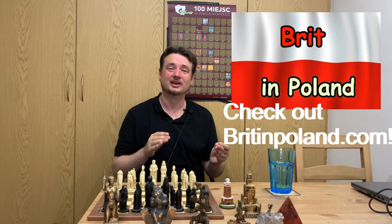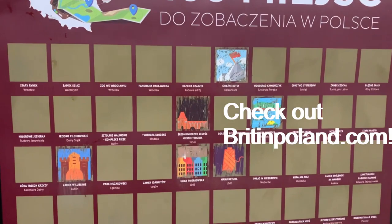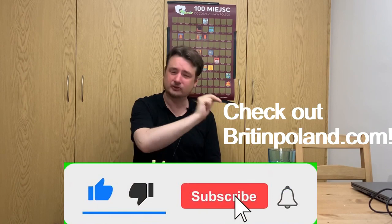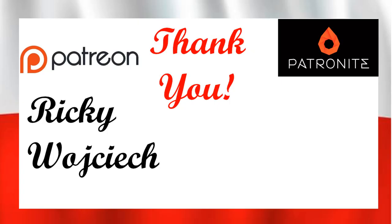This channel has a number of missions. The main one is to create a video for every place on this list, and I could use your help. You could like my video, subscribe to my channel, follow me on Facebook or Instagram, or donate to my Patronite account. Thank you very much for your time — I hope you enjoy the video.